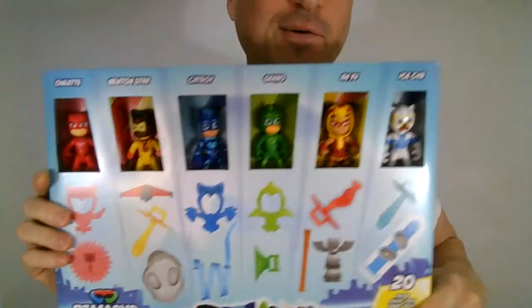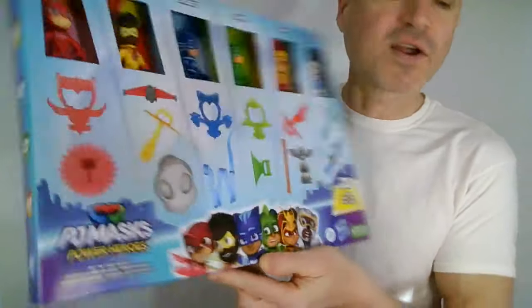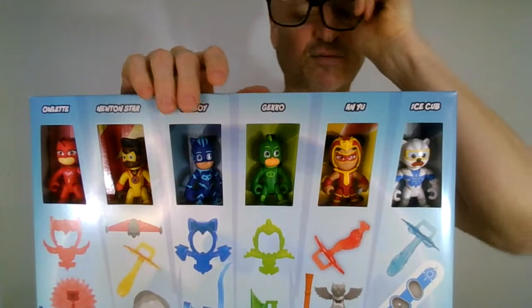Ice Cub is really the only new character in this pack that I need. PJ Masks Power Heroes — that is what this set is called, featuring Ice Cub. It's his first appearance.